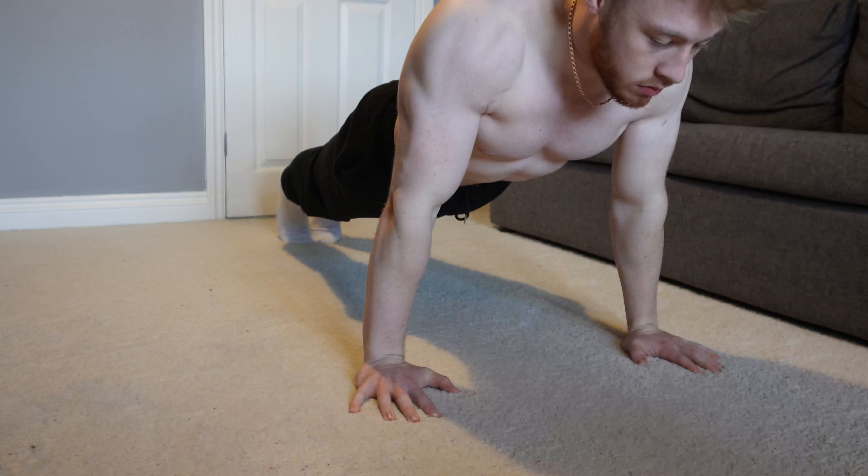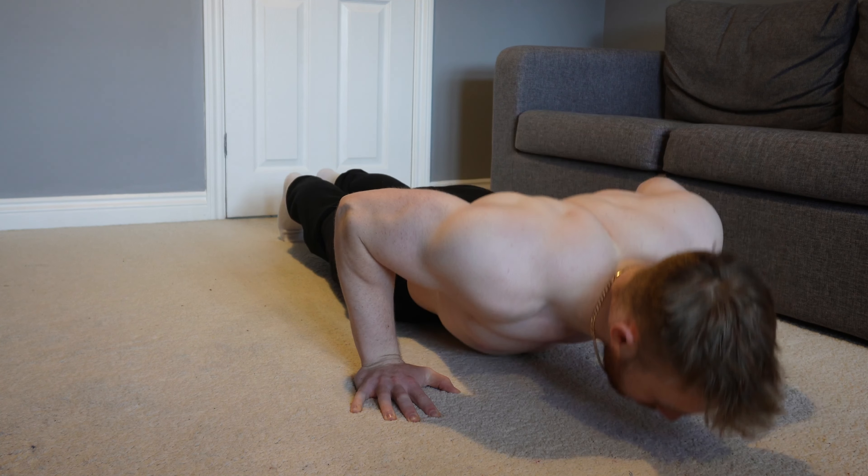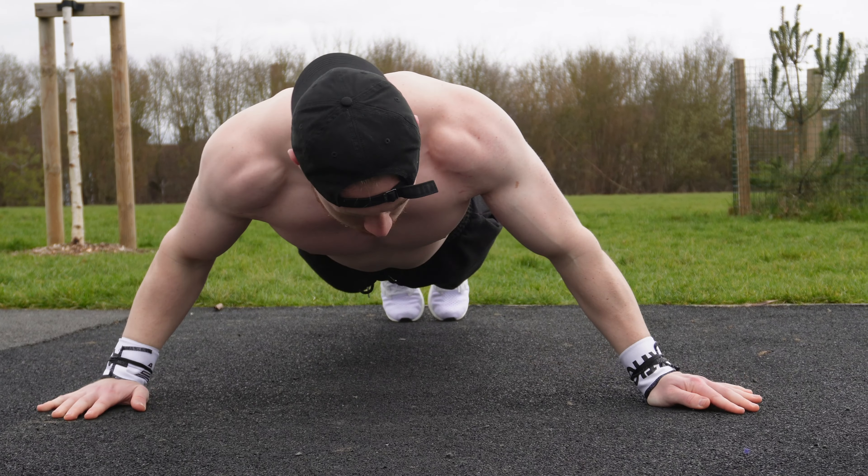Number one is that you're not training with a structured program. You need a structured program if you want to make good progress in calisthenics. If you're a beginner just starting off, it's not as essential, but after a couple of months you're going to hit a plateau. With a structured program, you learn progressive overload — essentially making each session harder than the last, whether that's increasing reps, decreasing rest periods, or increasing the intensity by using progressions.